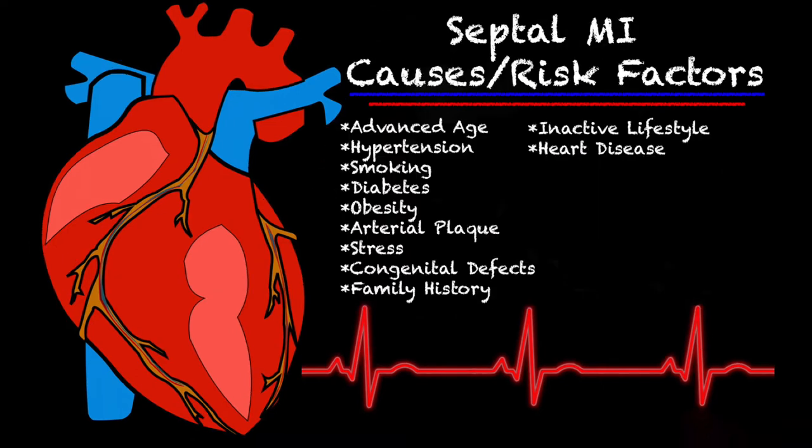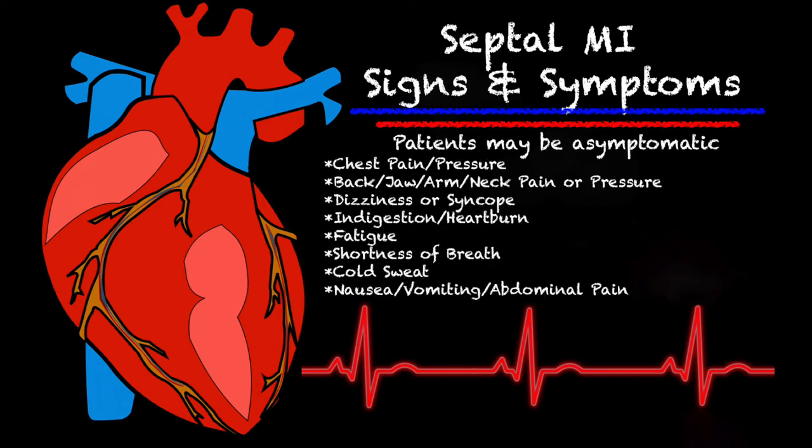Some of the causes and risk factors are very similar to basically any other type of heart attack: advanced age, genetics, hypertension, smoking, diabetes, obesity, a buildup of arterial plaque, constant stress over time, congenital defects, family history, an inactive or unhealthy lifestyle, and heart disease.